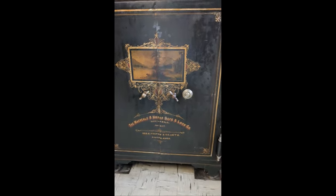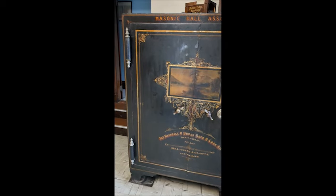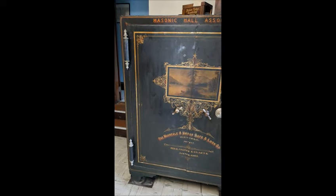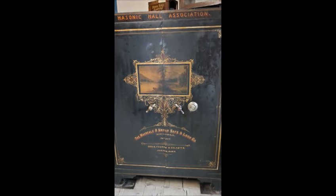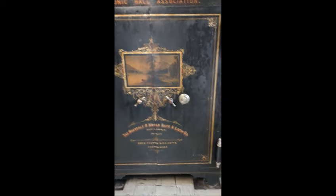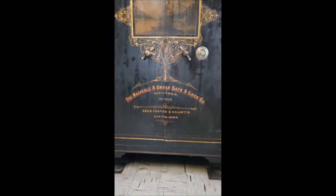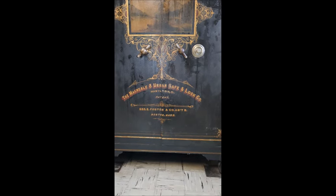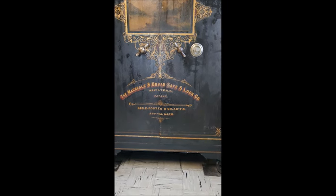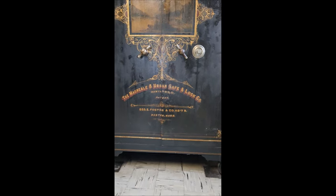Now the front is all hand painted, originally done in gold leaf and in red. It does need some major restoration in the front. It was made by the McNeil and Urban Safe Company in Hamilton, Ohio, and it was sold by the George Foster and Company, who are agents for McNeil and Urban here in Boston, Massachusetts.